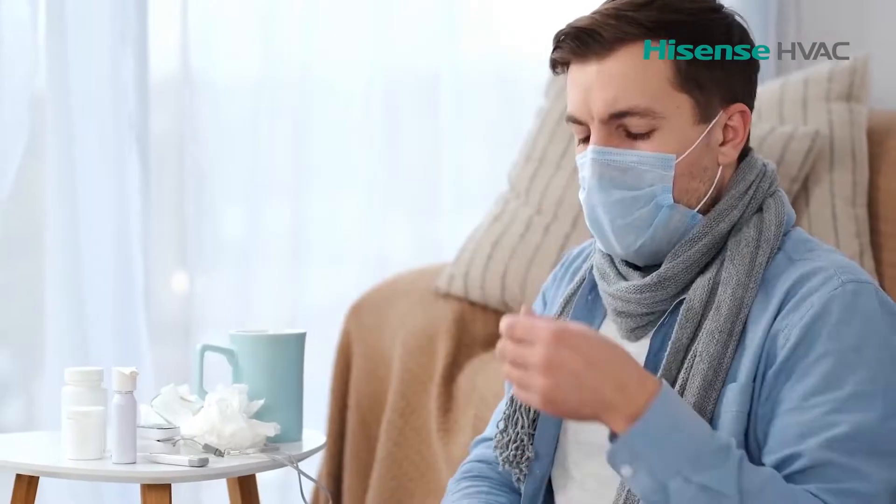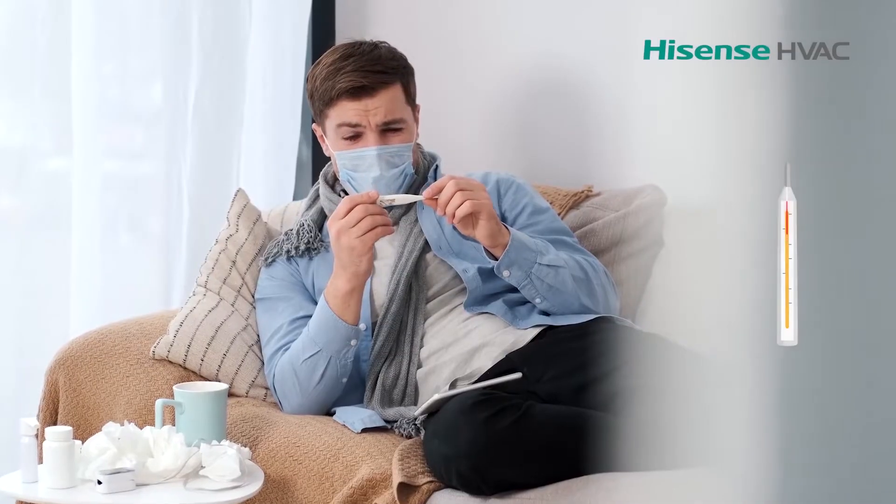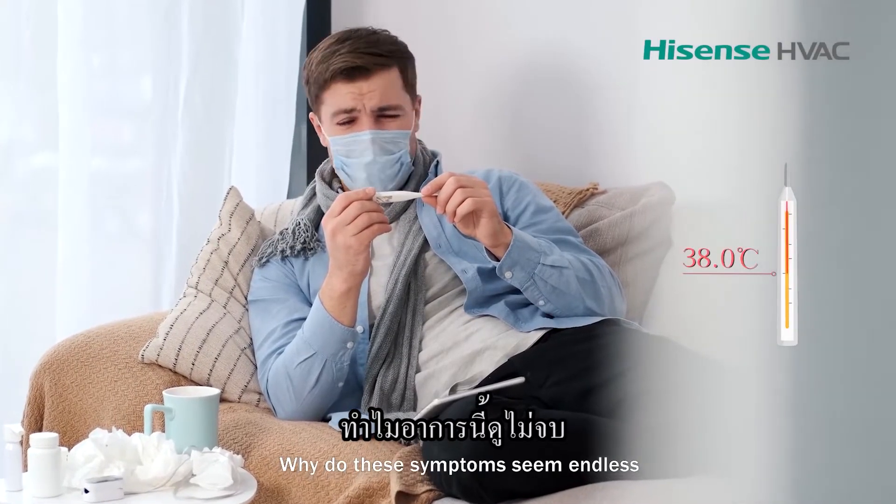Headache, itchy skin, stuffy nose and chest tightens. Why do these symptoms seem endless?